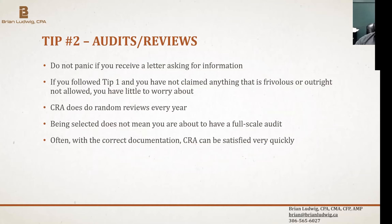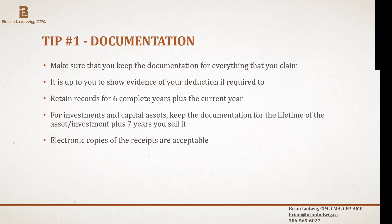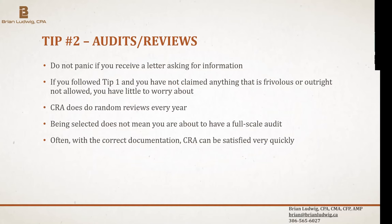CRA is always doing audits — some years focusing on donation receipts, others on different expense claims. Their computers look at your returns year to year and flag big differences. The key thing to remember is: if you follow tip one and keep all your documentation, and you don't claim anything frivolous, you don't really need to worry. If it's a legitimate expense with proper documentation, the auditor should just say they're satisfied.